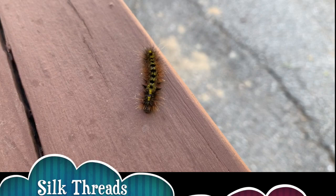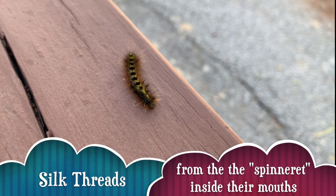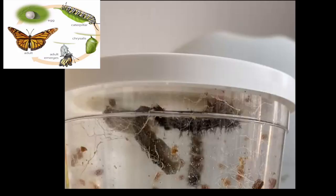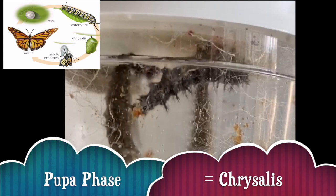Do you notice how the caterpillar is moving its head back and forth? It's actually releasing silk from its mouth, which allows it to create a sticky surface for when it's walking on leaves and branches — even upside down.